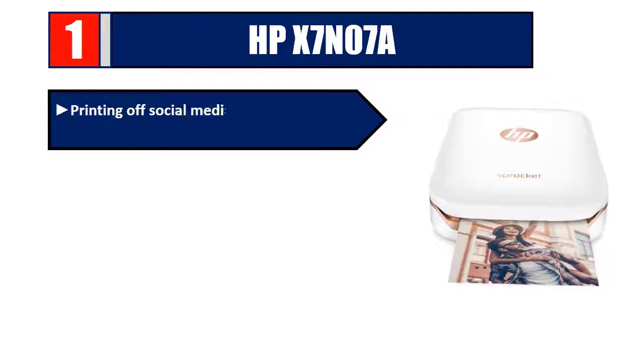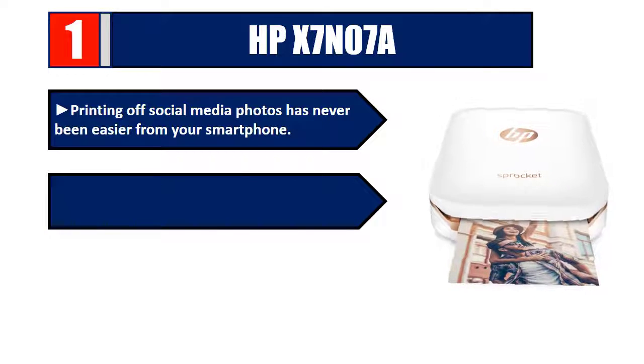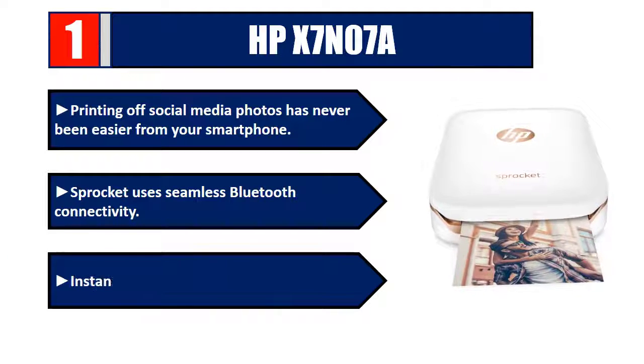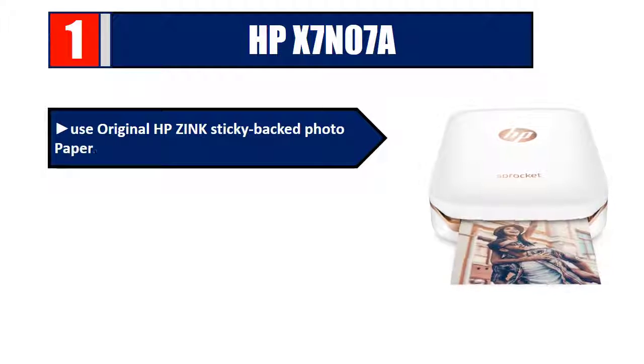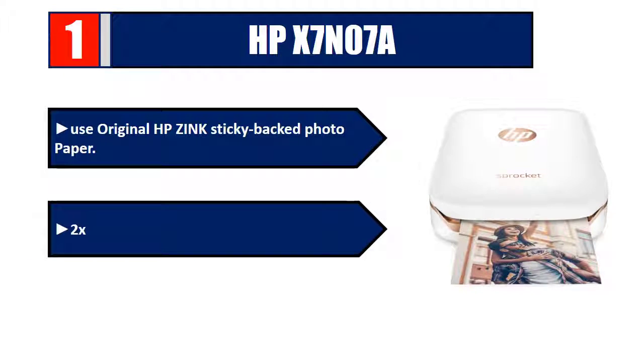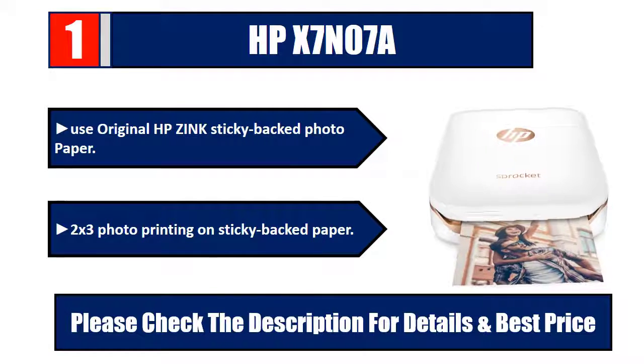Number one: HP Sprocket. Printing social media photos has never been easier from your smartphone. The Sprocket uses seamless Bluetooth connectivity for instant snapshots anywhere. Uses original HP ZINK sticky-back photo paper for 2 by 3 inch photo printing. Please check the description for details and best price.